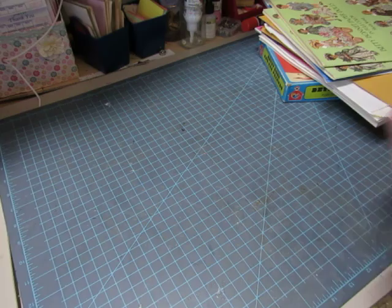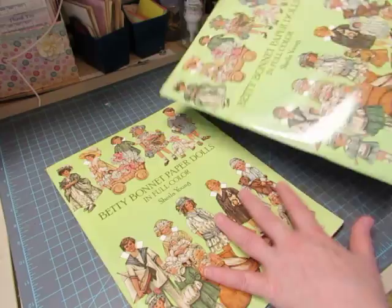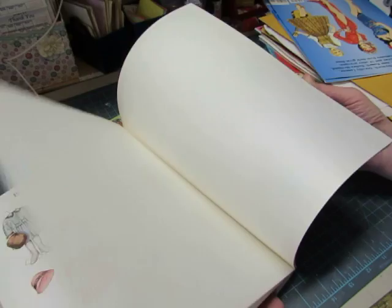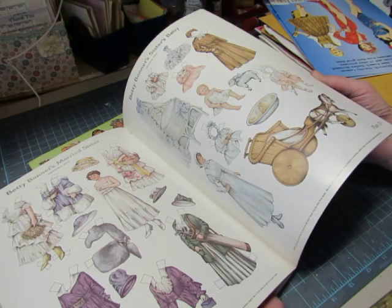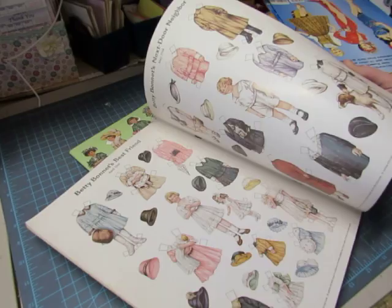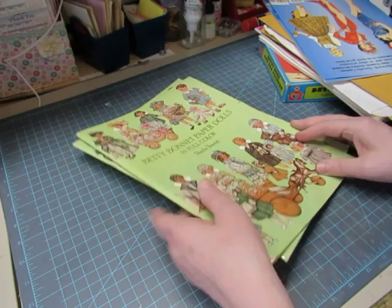Then we have Betty Bonnet Paper Dolls in full color — there are two. My mother gave me hers too, so this is a complete one with her family, her friends, her cousins, her married sister, and her niece. The other one was cut and some pages are gone, but a lot of them are still there. So those two come together.